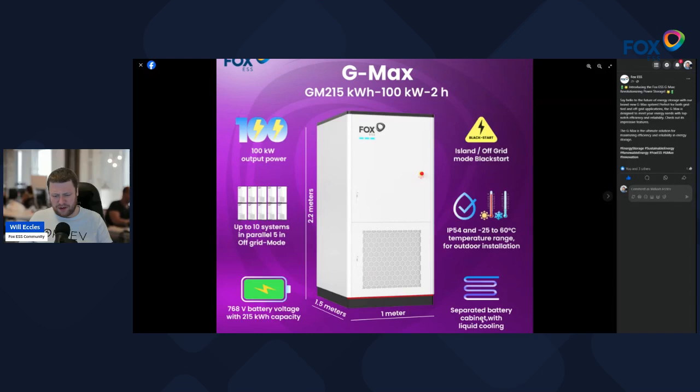They talk about separated areas for the cabinet with liquid cooling — the top is likely the battery packs and the bottom, with vent holes, is the liquid cooling cabinet side. It has a very wide temperature range of minus 25 to plus 60 degrees Celsius, and it supports off-grid mode as well.